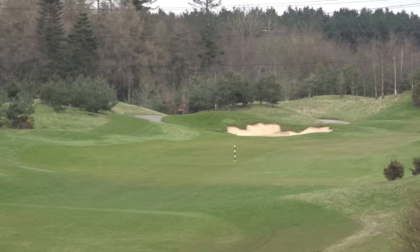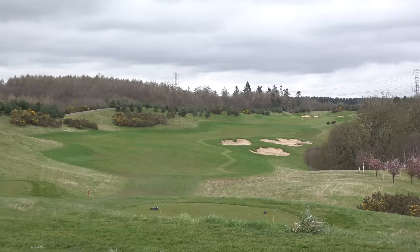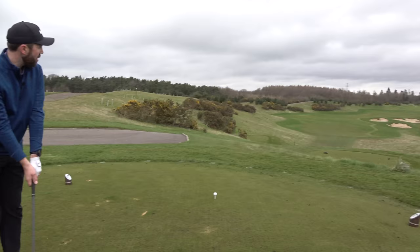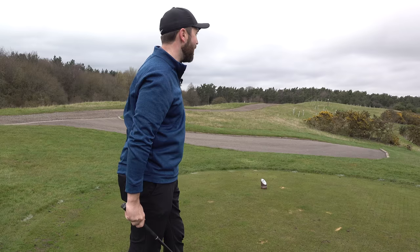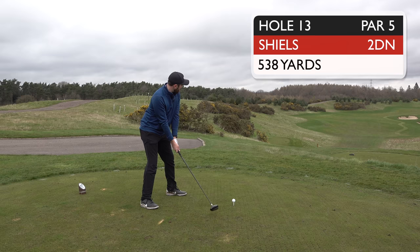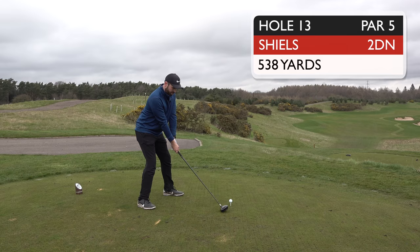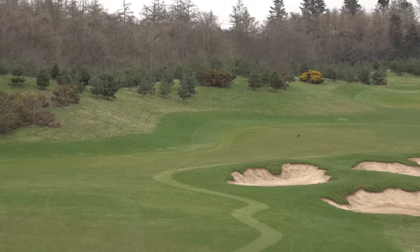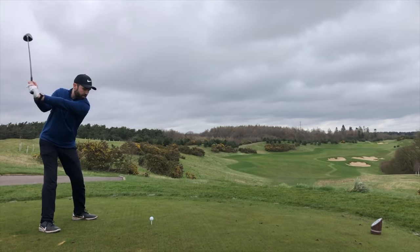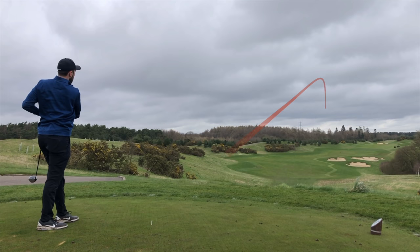520-yard par five - bunkers, split fairways, dog legs, everything on here. Time to unleash one. I need to finish roughly where that crow is. The chances of me hitting it where I mean to are slim, but let's see. I think your confidence should be growing after these last few holes. Pretty good, just left of it. It's actually okay - didn't see that but it's fine. My confidence should be massively high after three holes!